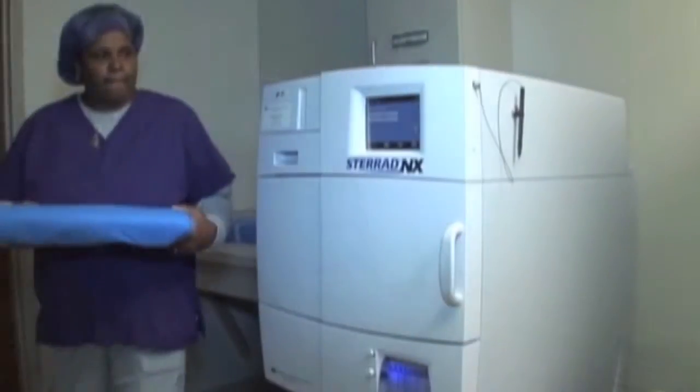We at ASP understand that managing this change can be challenging and are committed to helping you start this process as soon as possible. In the last two years, we have helped thousands of facilities transition to our Sterid systems and Evotec ECRs. Our highly experienced clinical education team, top-notch field service engineers, and tenured sales professionals are ready to help you raise the standard of care for your patients. We look forward to hearing from you soon. I'm Barbara Trattler and we'll see you next time.